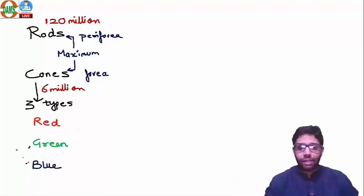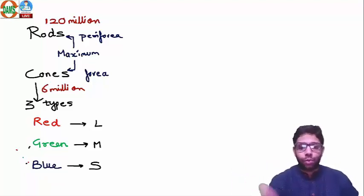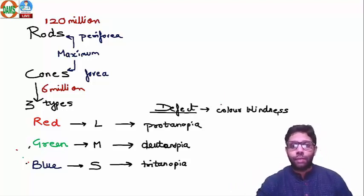A useful mnemonic is 'WEBGEAR' for increasing wavelength order. Red has the longest wavelength — long cones are red, medium cones are green, small cones are blue. There are three types of color blindness: red, green, and blue color blindness.